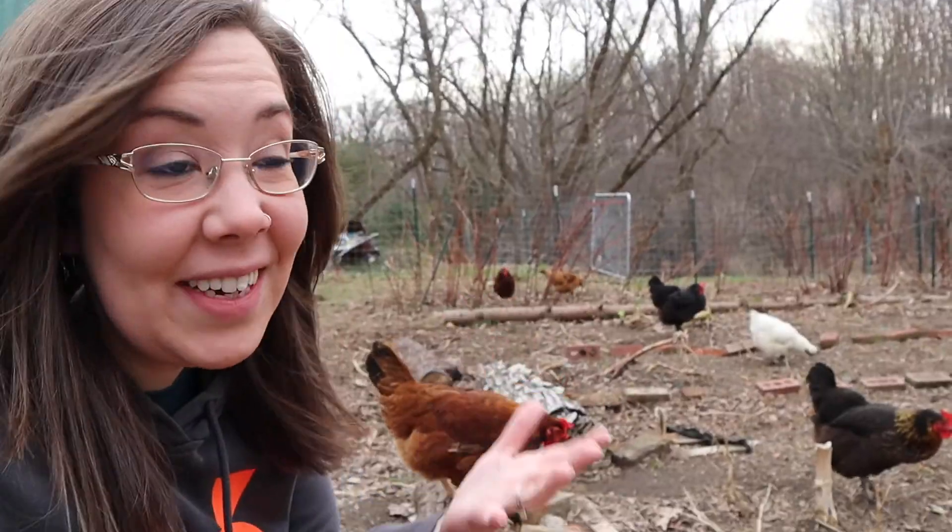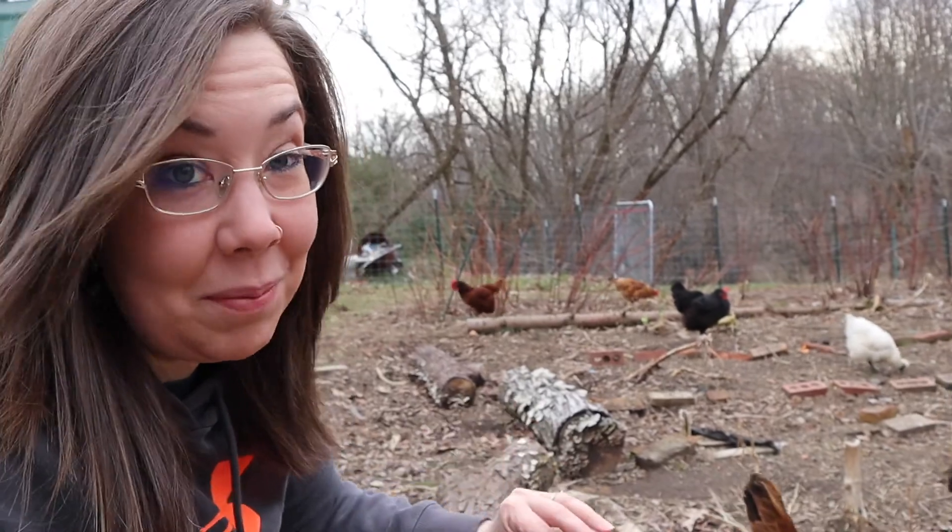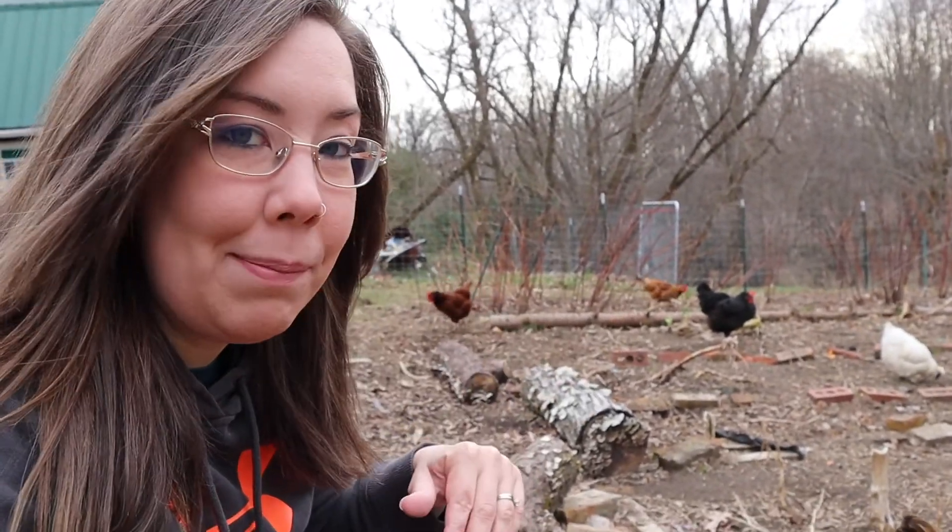You may be wondering why in the world would I keep chickens in my garden — they're going to eat everything, right? You can't trust chickens to be in your garden. The reason I kept chickens in my garden through the winter is so that they could work for me. Instead of me having to worry about spring cleaning out my garden, tilling things under, getting the soil prepared, my chickens have been doing it for me for the last six months.